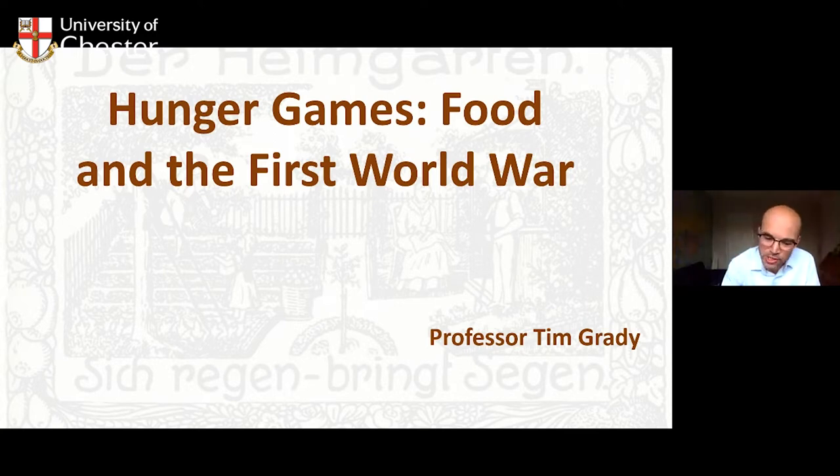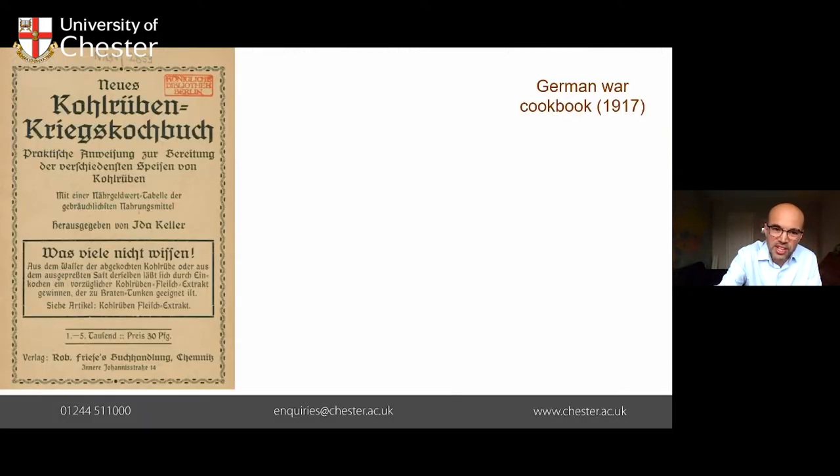You could ask how you can live off a swede or turnip, and you'd be absolutely right to ask that question. If I suggested to my children that's what we're having for dinner for the next few weeks there'd be an utter uproar. By 1916, people had little choice — the turnip was so ubiquitous that people had to find a way to live with them and eat these vegetables just to survive.